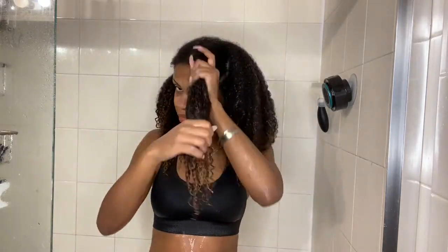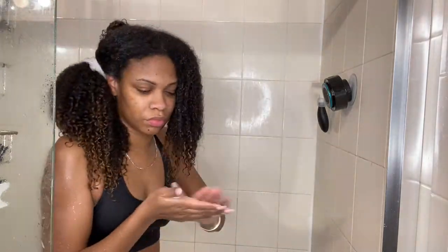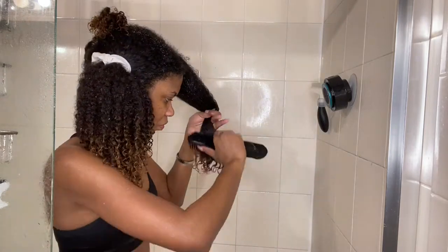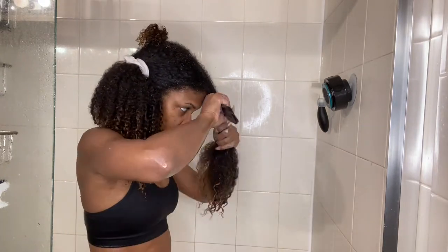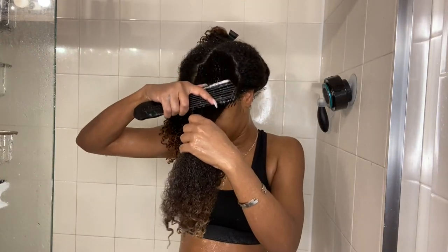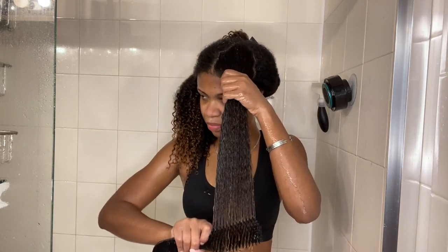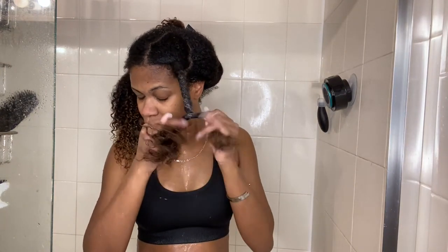I condition my hair in six sections — it's just easier for me to break my hair down into smaller sections. This is going to be the first detangle out of three. When detangling, you always want to start from the ends of your hair and work your way up. I'm just twisting this section out of the way and moving on to the other five.